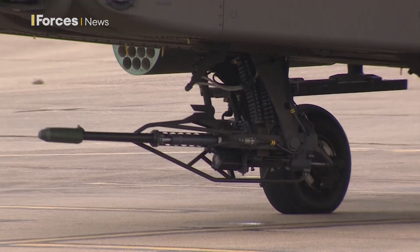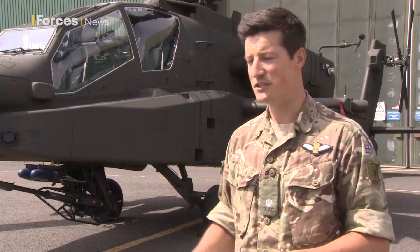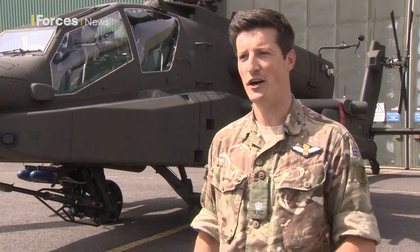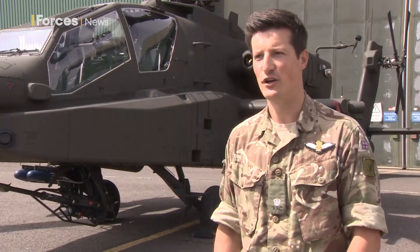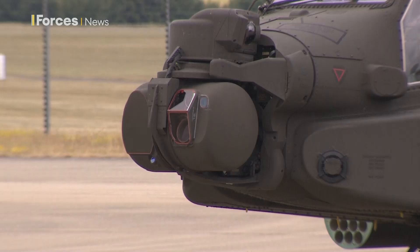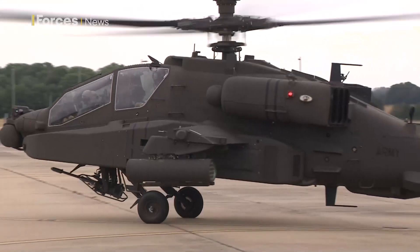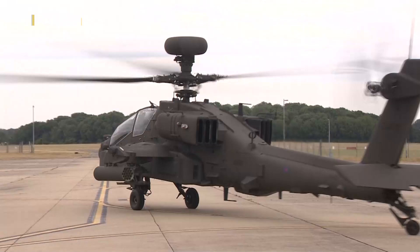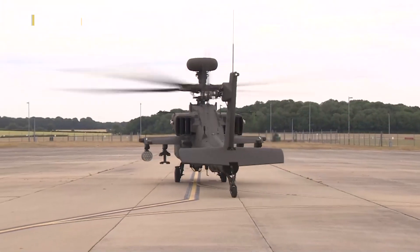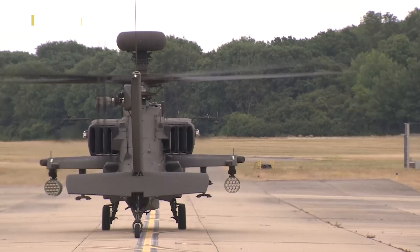In the front seat, the co-pilot gunner's now got a colour TADS, which means when speaking to troops on the ground, when they say 'look at that red car', we can now see a red car, versus the black and white that we used to have in the old aircraft. The camera's significantly better, so the zoom is better. We can pick out things such as number plates, because we've now got this picture-in-picture, which means we can continue to look at the bigger picture, but also have a small stepped-in field of view on a certain item if we need to.